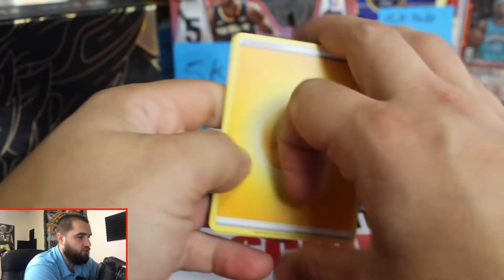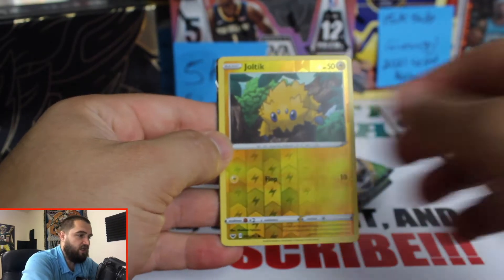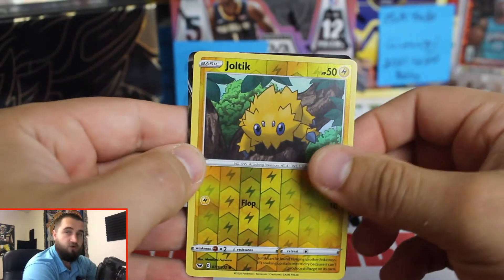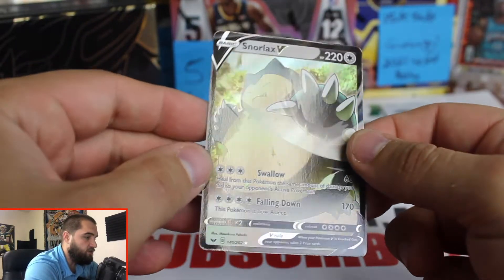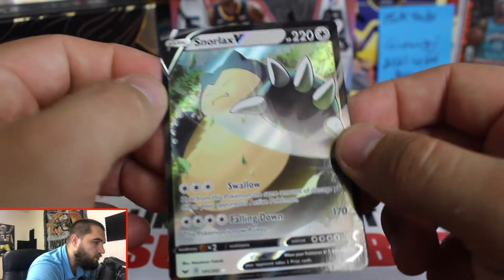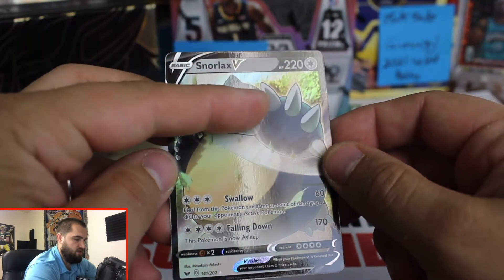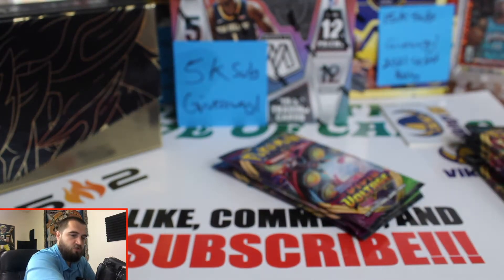As you guys know, we go straight into the action here. Let me make sure I'm zoomed in and focused. Nice little reverse holo, and our card is going to be Snorlax V - not too shabby. Why does it look like that? I don't know if it's supposed to look like that. There's like some kind of - I don't know if it's supposed to be like that but it's not shiny there. Let me know in the comments if that's supposed to be there.